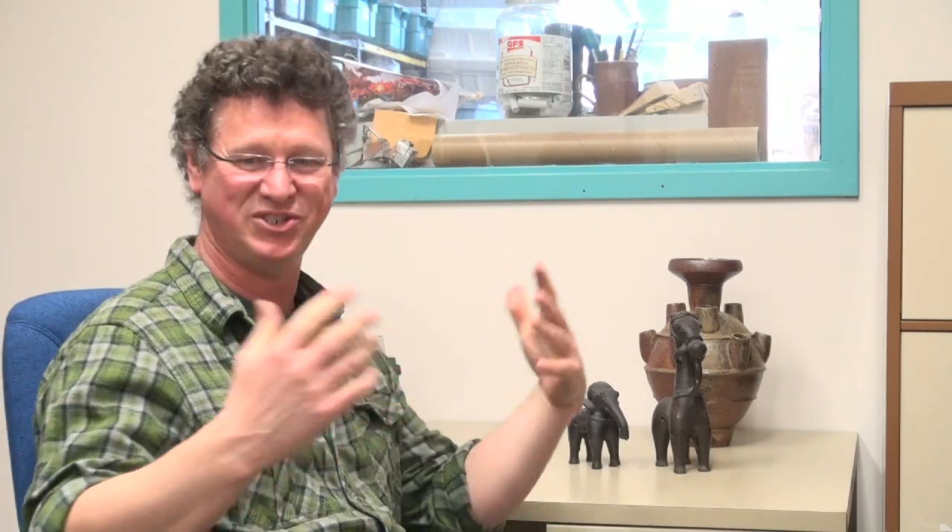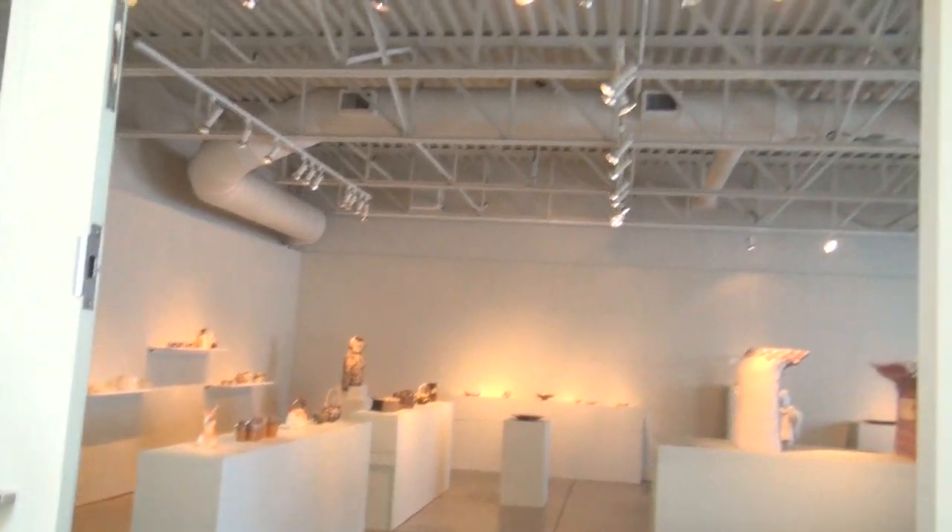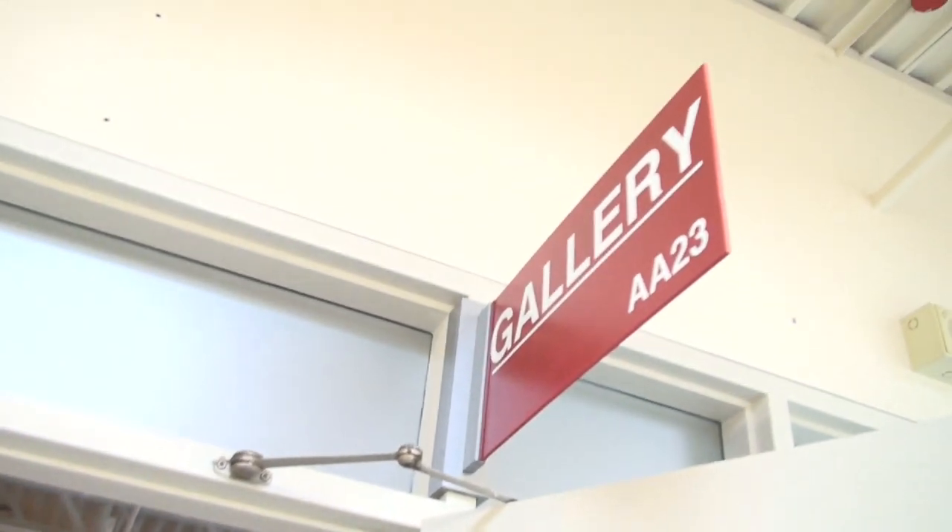SHED is the name of the project — it's not an acronym, so it doesn't stand for anything. It's Shedding Light, Shedding Inhibitions. It's really about making networks and meeting people and sharing.